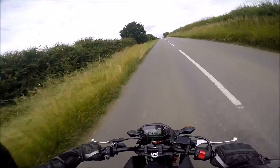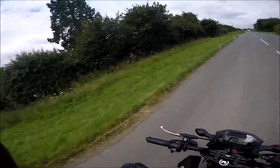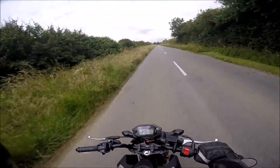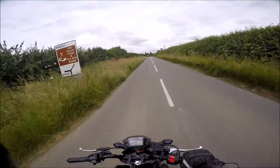Just out on my MSX, thought I'd have a little cruise, go around some back roads — exploring on the Grom.